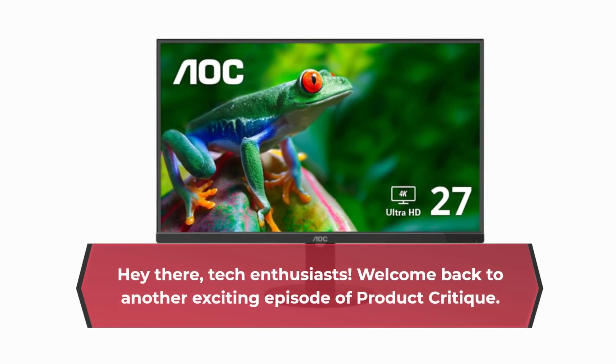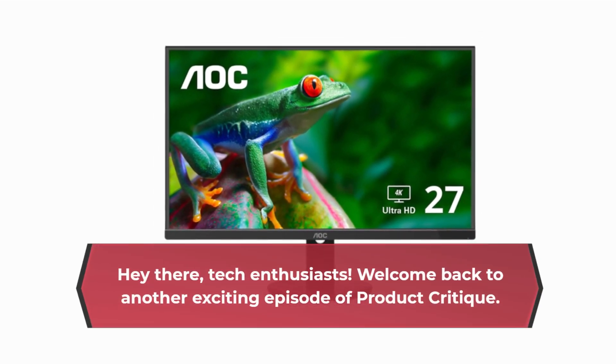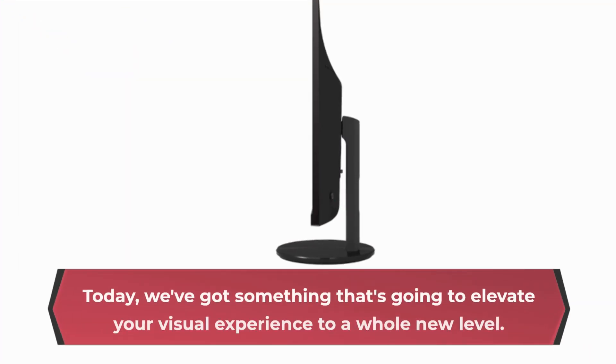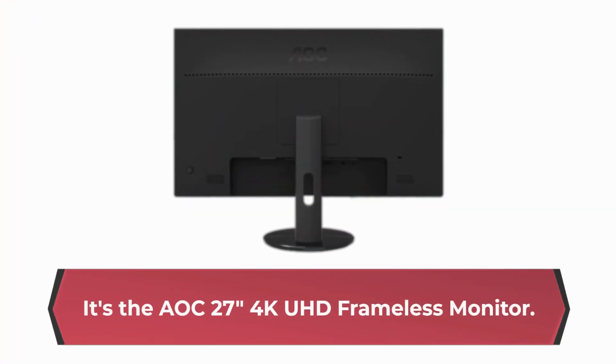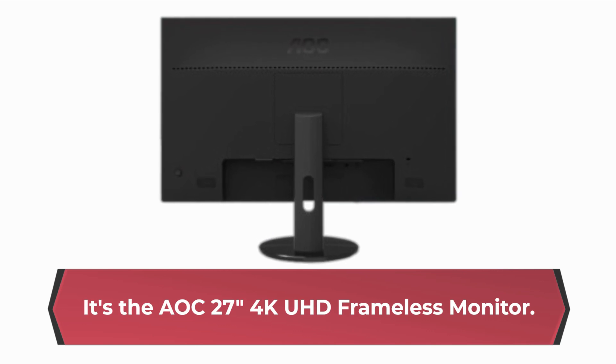Hey there, tech enthusiasts! Welcome back to another exciting episode of Product Critique. Today, we've got something that's going to elevate your visual experience to a whole new level. It's the AOC 27-inch 4K UHD frameless monitor.